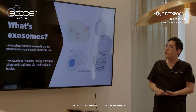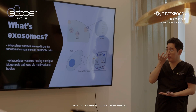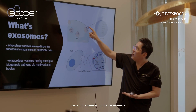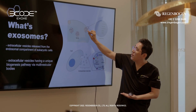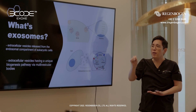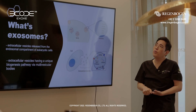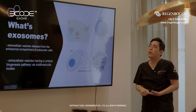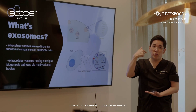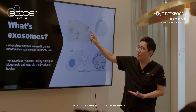Exo-germ is the extracellular vesicles released from the endosomal compartment of the eukaryotic cells — extracellular vesicles. They are very, very small particles, about 10 to 100 nanometer size, that can penetrate into the pores. It's a very, very small size.